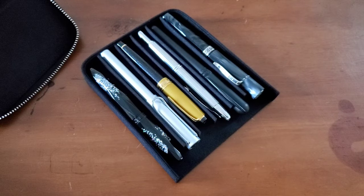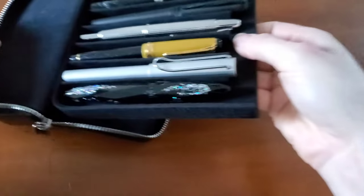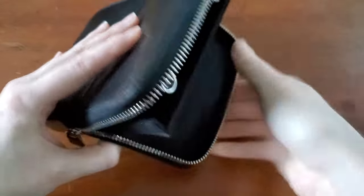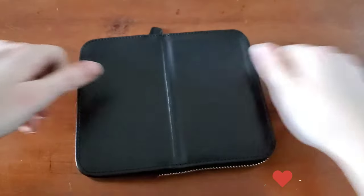So that is the end of my order. It was a small but mighty order and I am just super excited to be using these products. If you're interested in any of these things, just check out Galen Leather — they are a really fantastic little company. Thank you so much for watching.